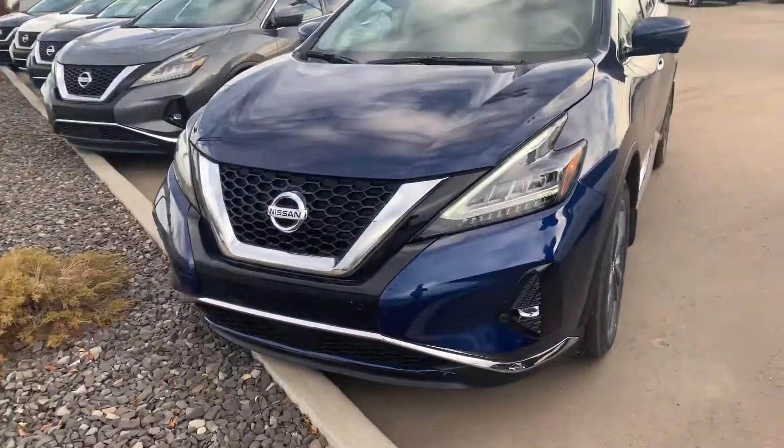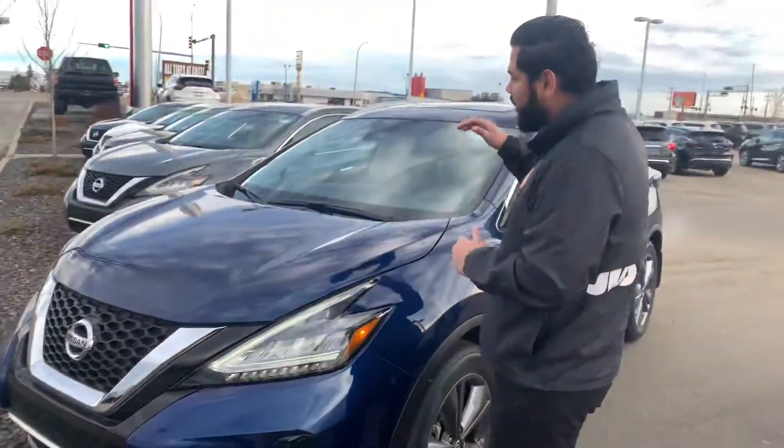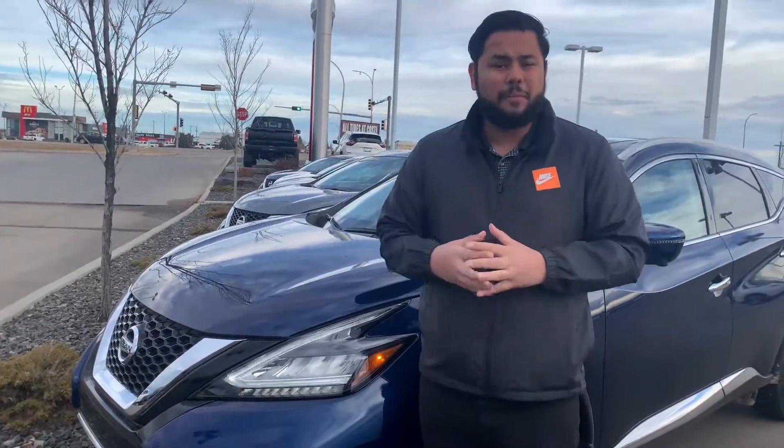This one, of course, in that blue color — my personal favorite. Now, under the hood, all Muranos come with a 3.5 liter V6 engine — tons of power there.